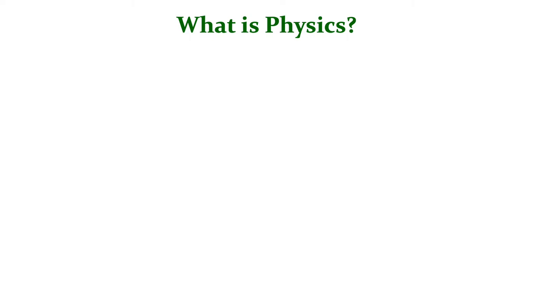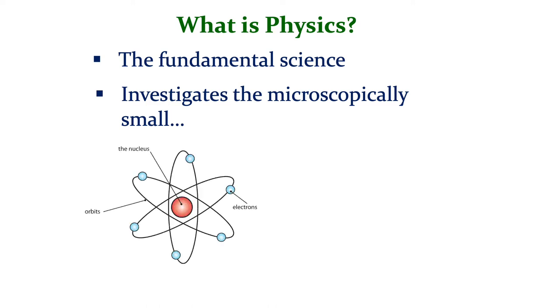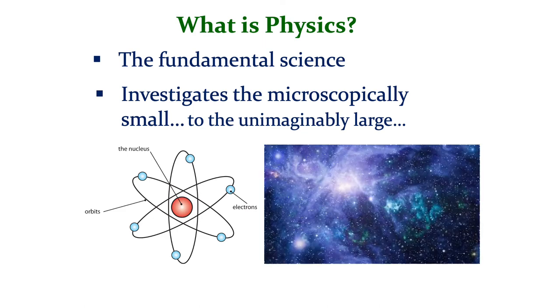A little word on what physics actually is. Physics is, of course, the fundamental science in the sense that all other areas of science can ultimately be reduced to physics, and therefore physics has very wide application in so many different fields. It investigates a whole range of phenomena in the natural world, ranging from the microscopically small — we study the atom and the nucleus, for example — right up to the unimaginably large. We do a little bit of work on space and the universe.